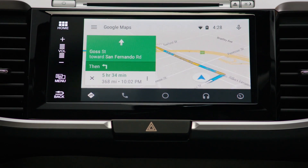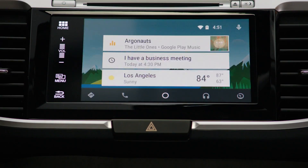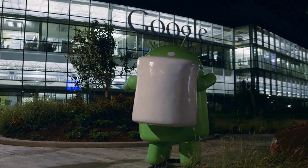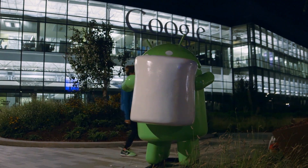So you can do things like get directions, send text messages, and listen to music without needing to use your phone while you're driving. Back when we made our episode about Android Marshmallow, I met Hiroshi — he told us about the Android Auto Research Lab, where they do a bunch of testing to help inform the design of Android Auto.